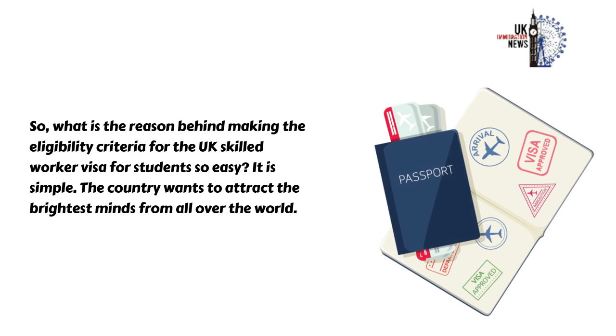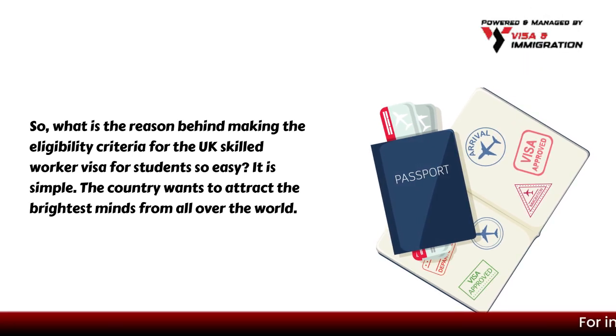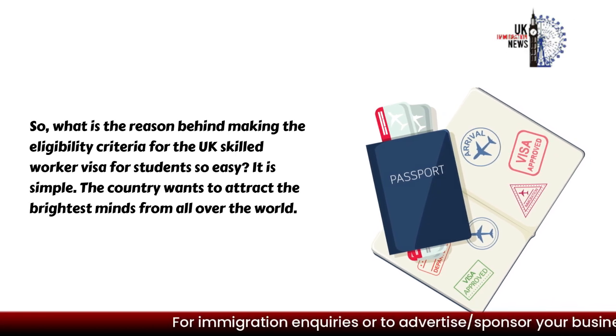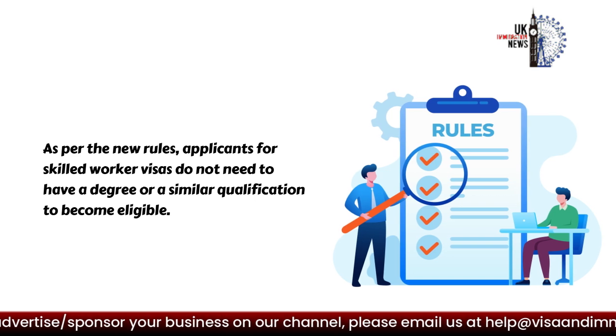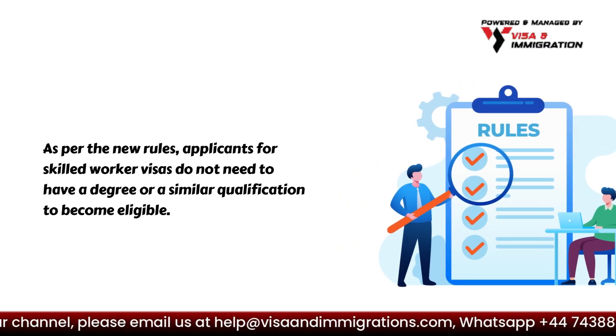What is the reason behind making the eligibility criteria for the UK Skilled Worker Visa for students so easy? It is simple — the country wants to attract the brightest minds from all over the world. As per the new rules, applicants for Skilled Worker Visas do not need to have a degree or a similar qualification to become eligible.